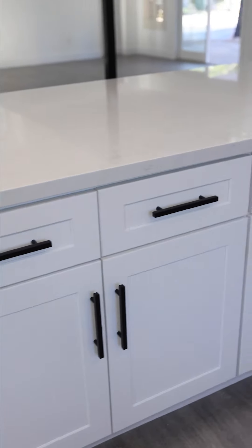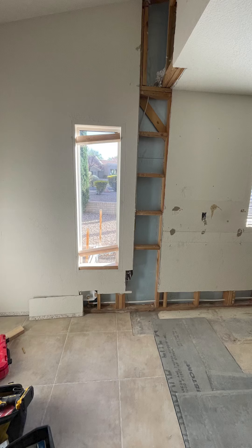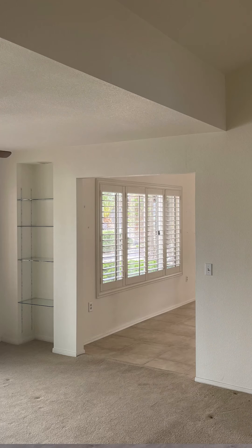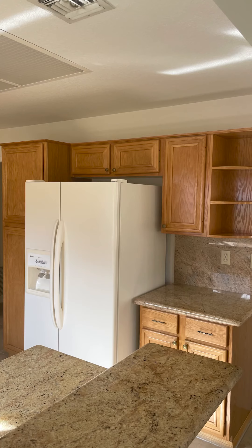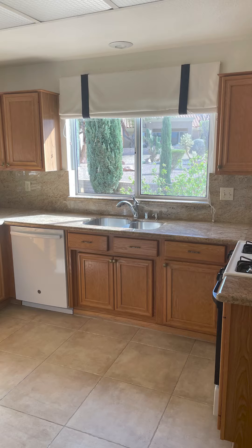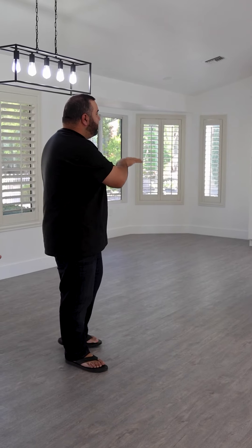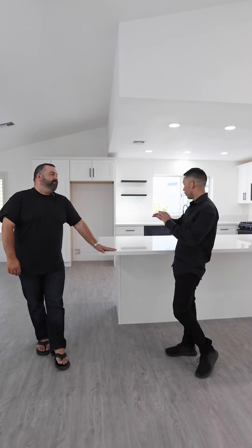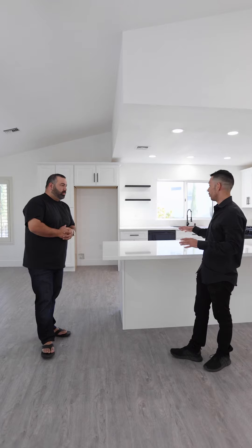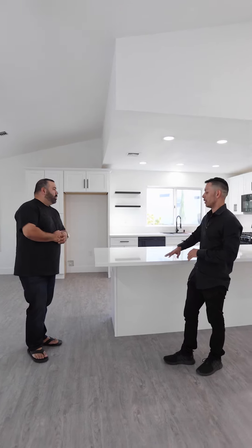We had walls that started here and went all into the kitchen — it was completely closed off. We had two dining areas. The fridge and kitchen layout is completely different now where it was closed off. Now we're in the pantry, which we never had before. I like the color scheme — I love the whites, the grays, and the white countertops.